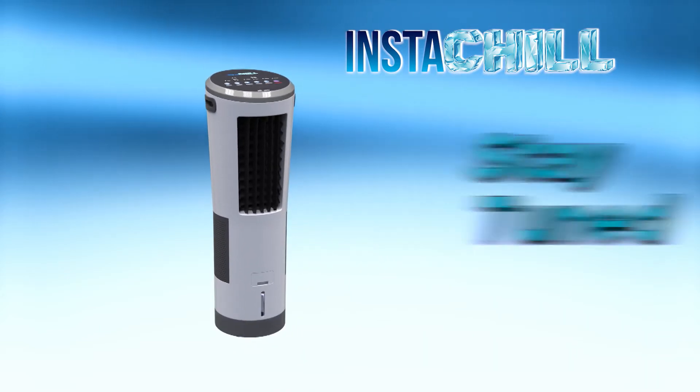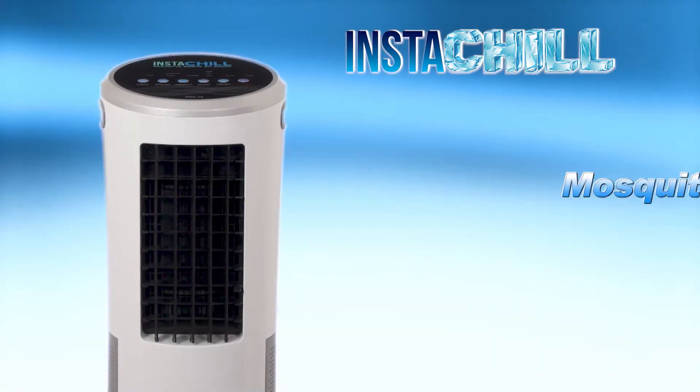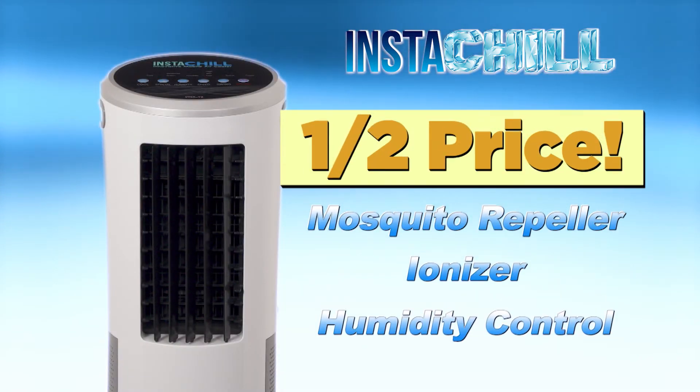Stay tuned to find out how you can get your very own Instachill with amazing new features that include a mosquito repeller, ionizer and humidity control for half price.